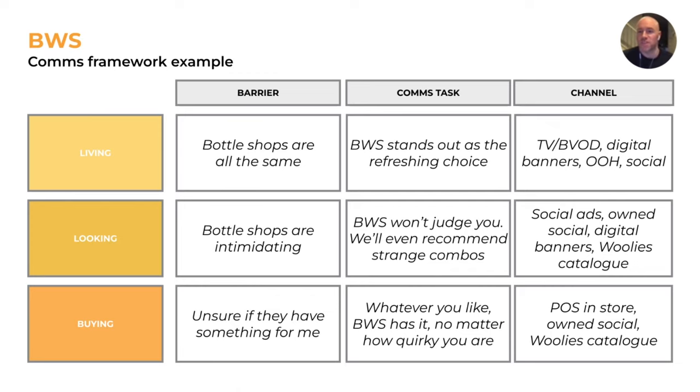In the looking phase, the barrier is bottle shops being intimidating. The comms task is 'BWS isn't going to judge you — we'll even recommend strange combos to get your guard down.' Channels would be social ads, owned social, digital banners, and catalogs, since BWS is usually next to a Woolworths supermarket and benefits from that placement. In the buying phase, the barrier is uncertainty about whether they'll have something for me, and the comms task is 'whatever you like, BWS will have it, no matter how quirky you are,' showing up in point-of-sale, owned social, and catalogs.